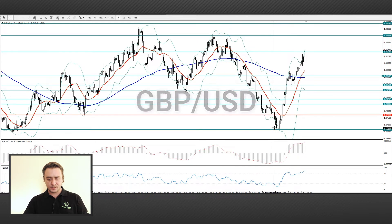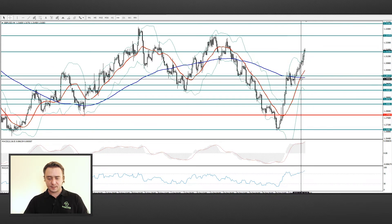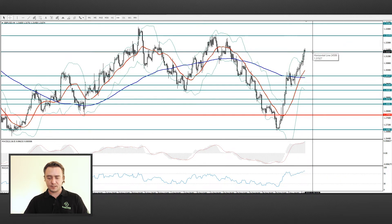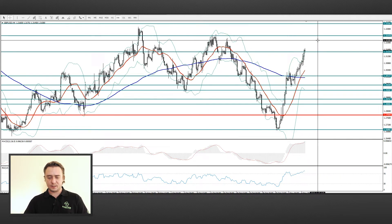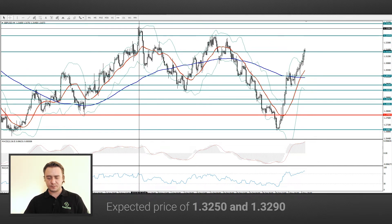GBP/USD. We are seeing a powerful upward momentum and the intersection of the moving averages. The pair is trying to gain a foothold above the 1.3150 mark. We are seeing that it will go further to the marks 1.3250 and 1.3290.